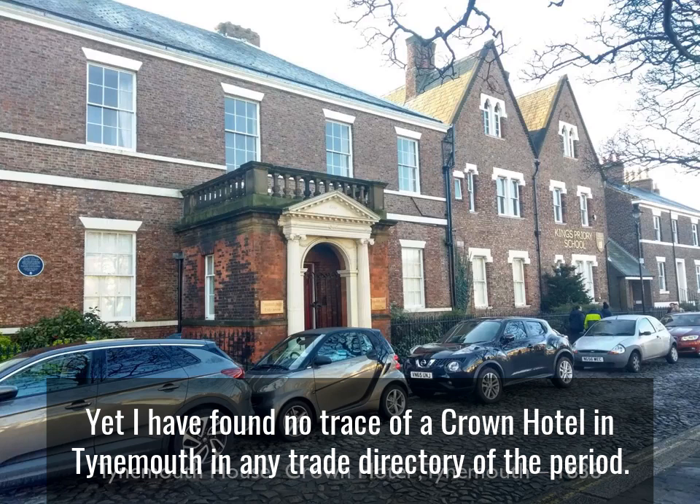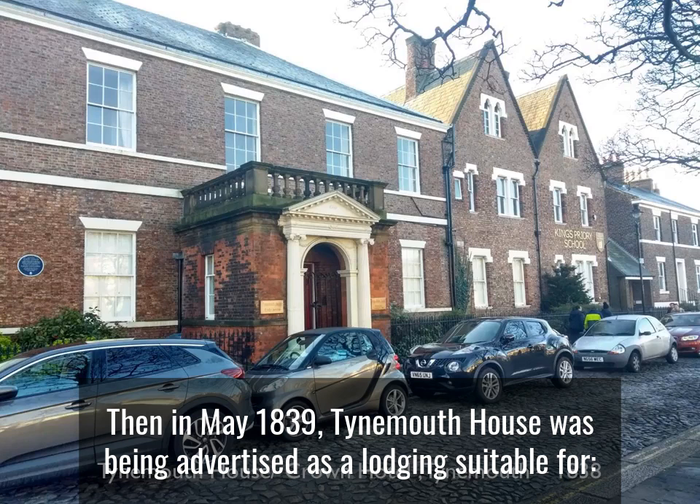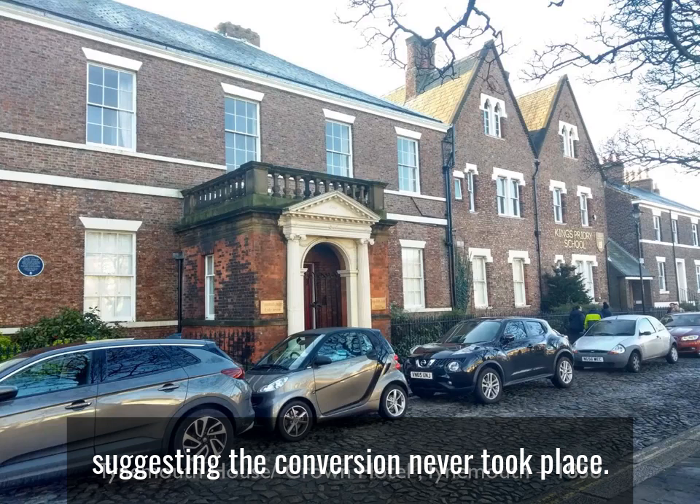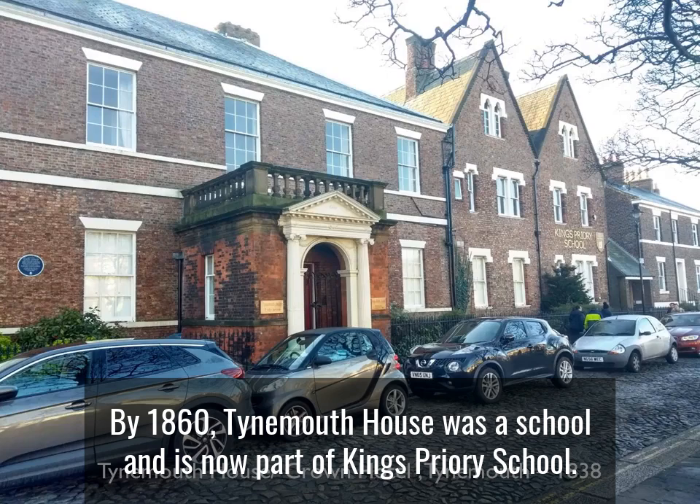Yet I have found no trace of a Crown Hotel in Tynemouth in any trade directory of the period. Then in May 1839, Tynemouth House was being advertised as lodging suitable for any nobleman or gentleman's family during the approaching summer season, suggesting the conversion never took place. By 1860, Tynemouth House was a school and is now part of King's Priory School.